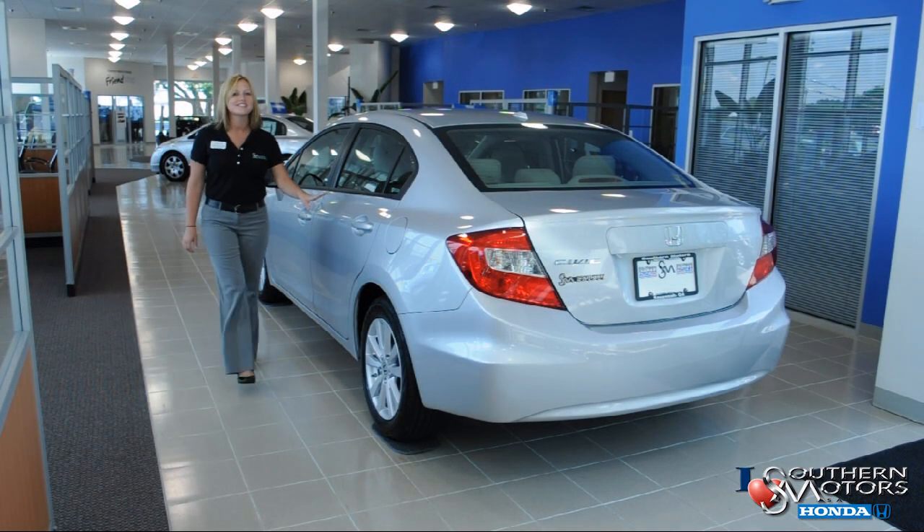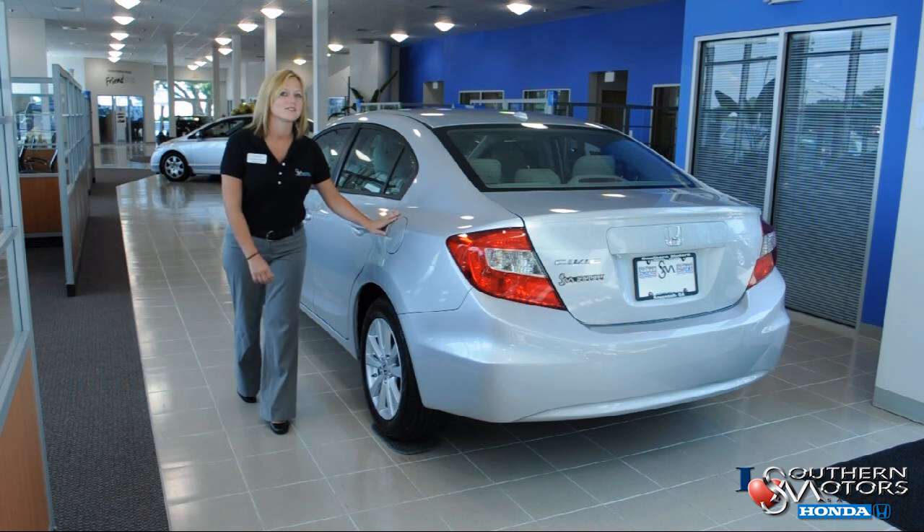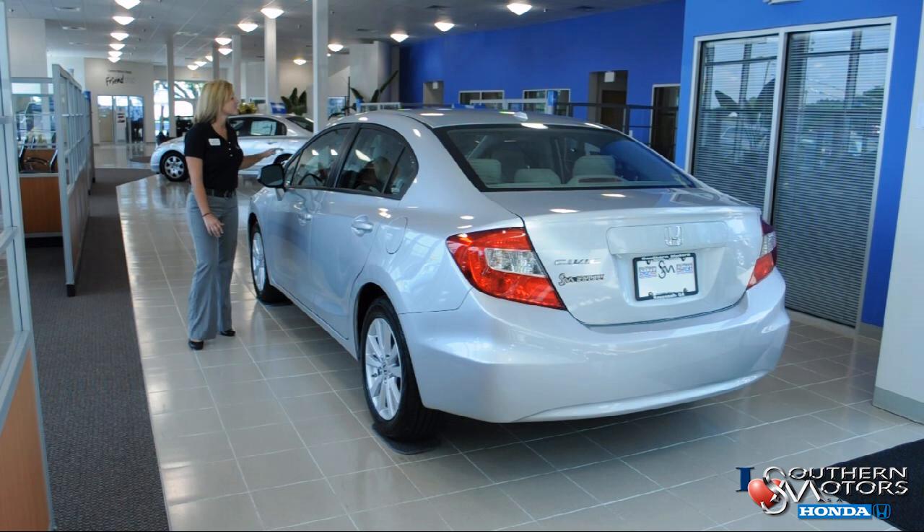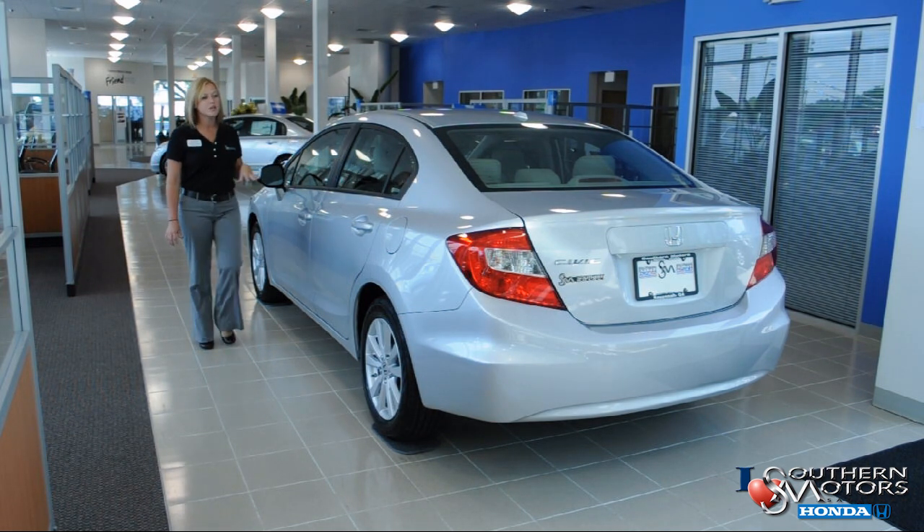Sophisticated character lines grace the side of the all-new 2012 Civic. And if you notice, the subtle repositioning of the side mirrors and center A-pillars help with increased visibility for the driver.